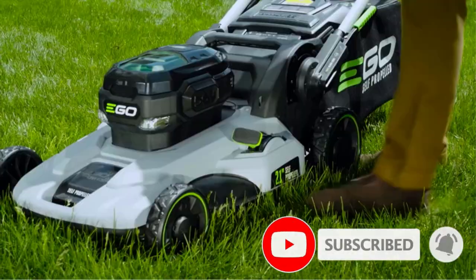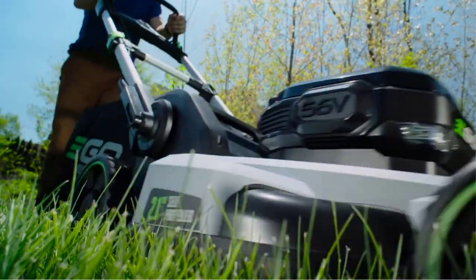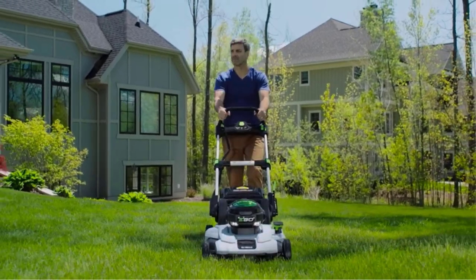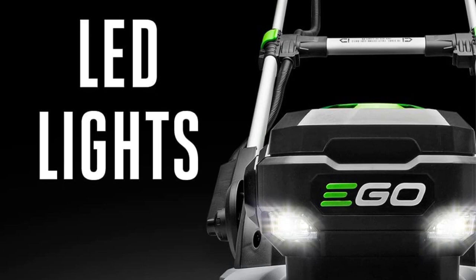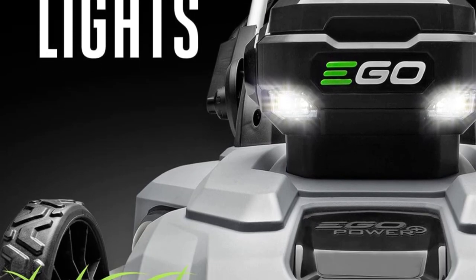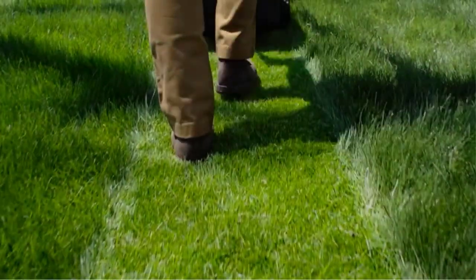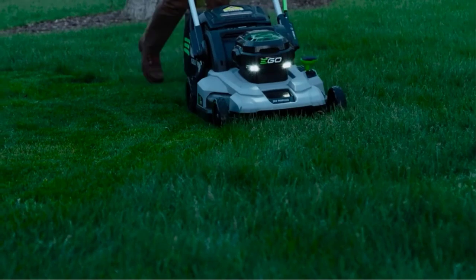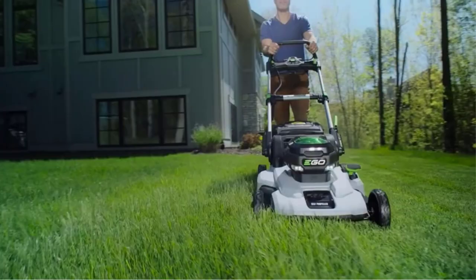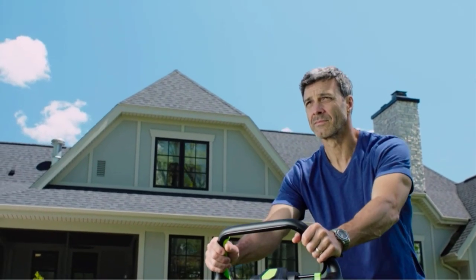We put the mower to the test in early spring, mowing a lawn just out of winter dormancy that was patchy, wet, and ferny. Other than attaching the bag, assembling the mower was easy, and a mere press of the button brought it roaring to life. This mower has a 21-inch cutting deck and a one-hand lever that adjusts the cutting height through six different settings for grass heights of 1.5 to 4 inches — very easy to adjust. It easily handles all common types of lawn grass, including tougher warm-season varieties like Bermuda grass, zoysia, and St. Augustine.